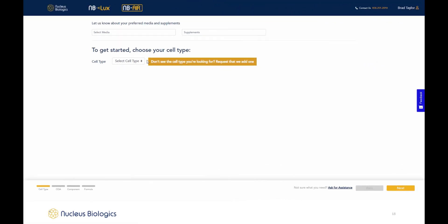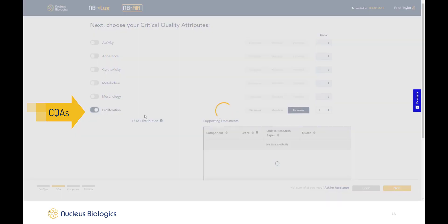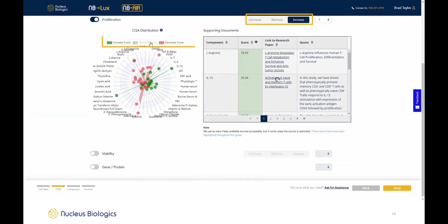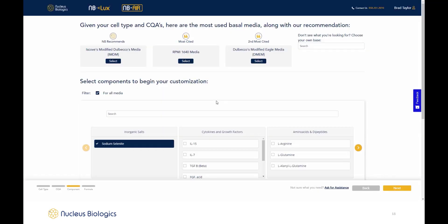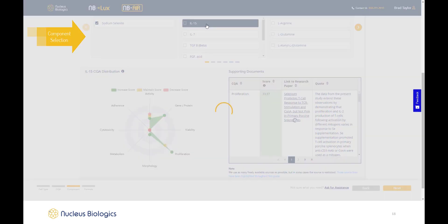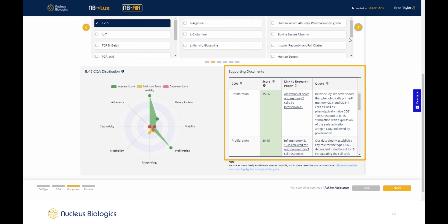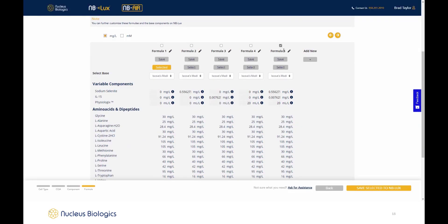MB Air predicts and suggests formulations for testing, which can be ordered through MB Lux in quantities that facilitate quick testing and identification of preferred optimal media. The user enters their cell type, the CQAs, and how they want their media to impact that chosen CQA — increase, maintain, or decrease. The bullseye plot shows components that impact the chosen CQA and exactly how it's impacted. Next, components for the formulation are narrowed based on these selections. A basal media is chosen, and the user can research each component — papers, data, quotations — and the impact of each component on other CQAs. Nucleus Biologics cell culture supplements such as Physiologics can also be added to any formulation. After the user's desired component selections are made, the software suggests formulations to facilitate testing and identification of media that promote the desired CQAs.